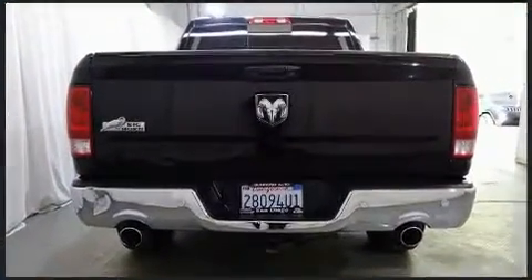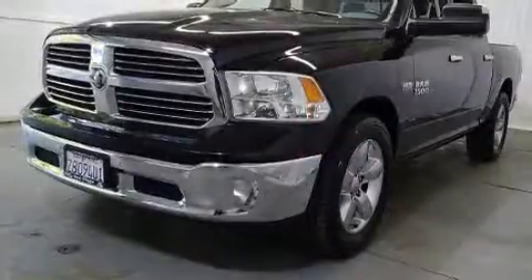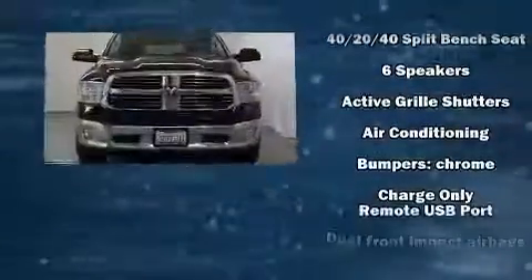A wealth of standard features mean that you no longer have to sacrifice, such as remote keyless entry, a tachometer, a trip computer, a rear step bumper, heated door mirrors, and much more.